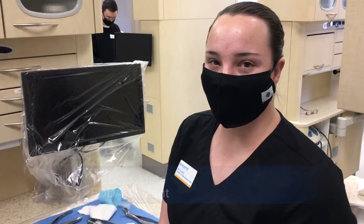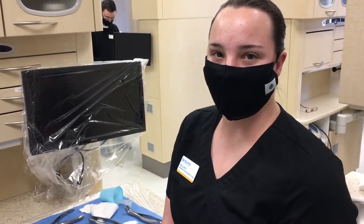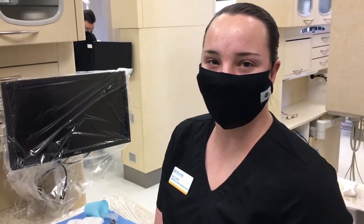My name is Tracy Klontz and I'm a student at Midlands Technical College. During the program, we learned how to assist the dentists in different procedures and make sure that we provide our utmost care for patients. I'm very excited to continue to learn and be prepared for a job in the dental office.